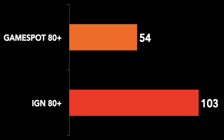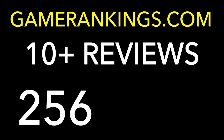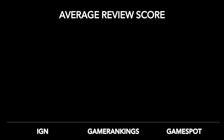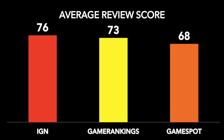Let's bolster the evidence by adding a third player: composite review scores from GameRankings.com. To add GameRankings scores, I had to limit the scope to games with at least 10 review scores built into the composite, to make sure IGN and GameSpot were not unduly influencing those aggregated scores. From the 256 games we started with, we had to drop to 189 games. Among those 189 games, average review scores between IGN and GameSpot are more or less the same as before, and the average composite score from GameRankings.com lands in between the two, at a 73.